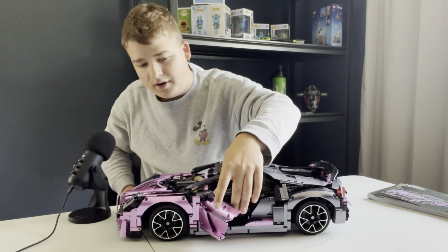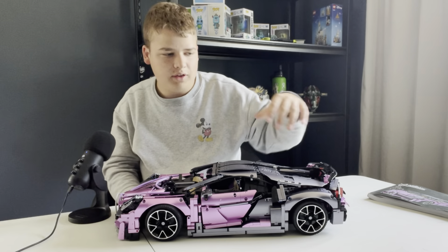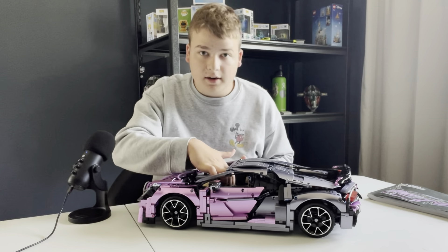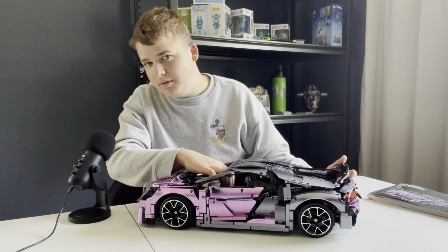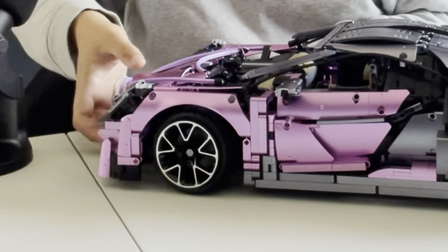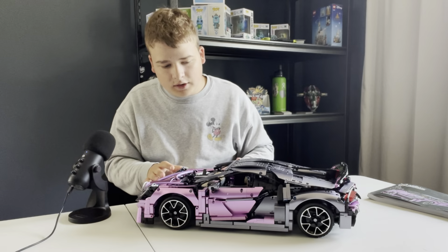The doors open very nicely — both of them do. One wheel has a bit of trouble staying on, but all the other three stay on perfectly fine; this one has a tendency to pop off if you're not super careful. One of the coolest features is a little Technic rod right here — if you push it up, it actually adjusts the fin position. Another fun one is the steering wheel inside the car, which actually turns the wheels. There's also a rod that, if you move it, turns the wheels very nicely.